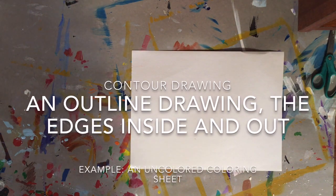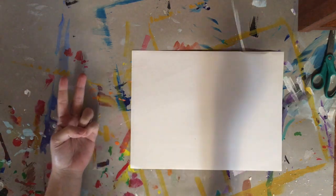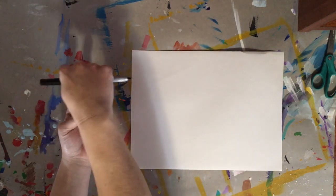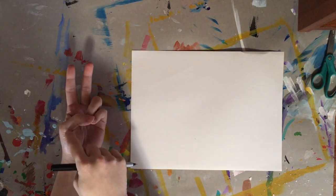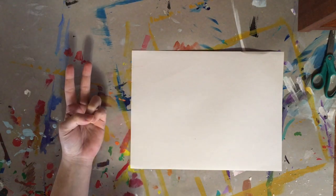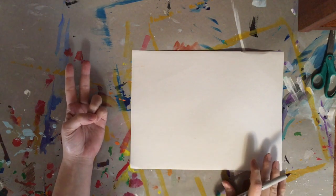When you do a contour drawing, you're drawing all the outside edges. So if I did my peace sign, I'm not only drawing around the outside, but there are lines and creases that occur on my hands that are on the inside. So I'm going to blind contour draw with you today.